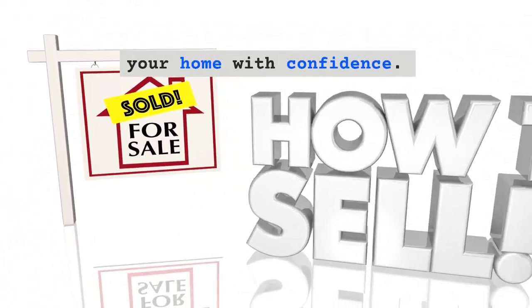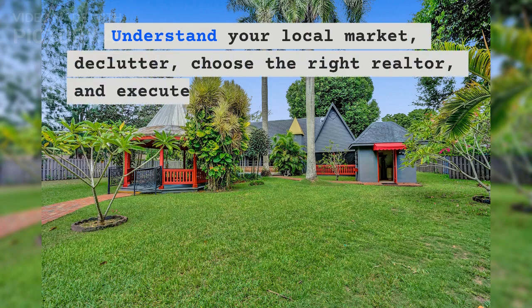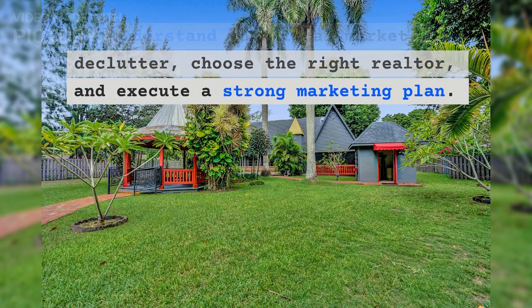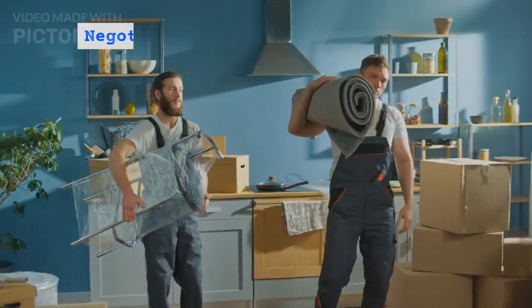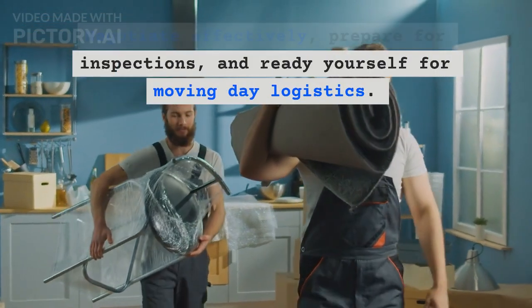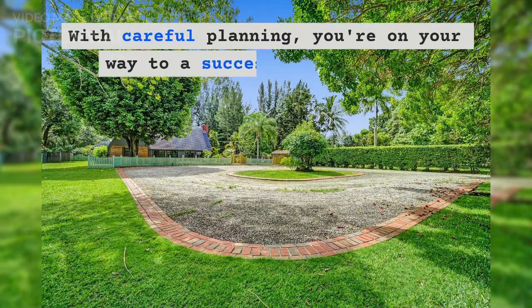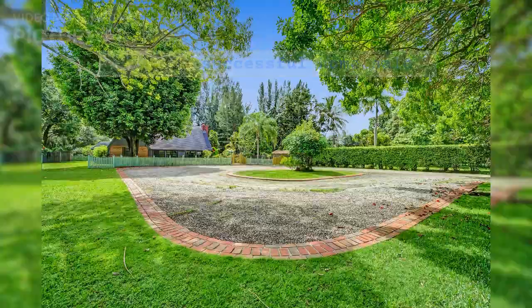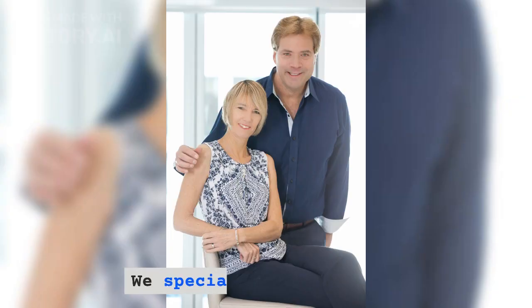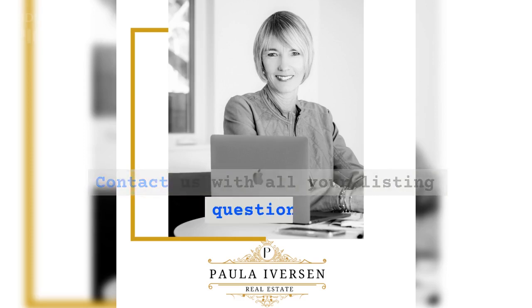Conclusion: Follow this step-by-step guide to sell your home with confidence. Understand your local market, declutter, choose the right realtor, and execute a strong marketing plan. Negotiate effectively, prepare for inspections, and ready yourself for moving day logistics. With careful planning, you're on your way to a successful home sale. Good luck! We specialize in listings — contact us with all your listing questions.